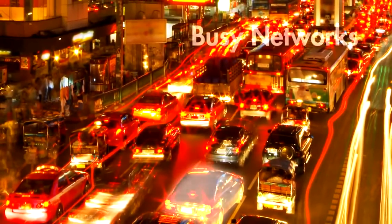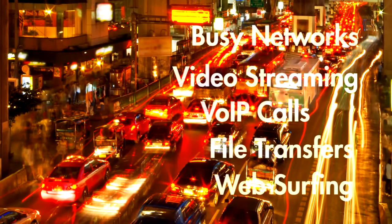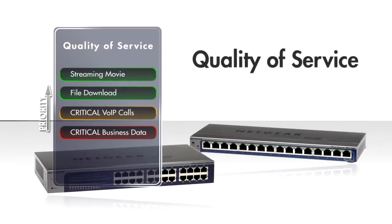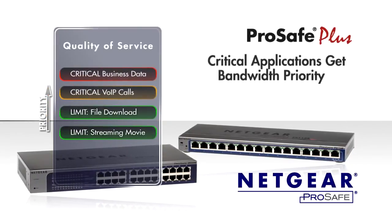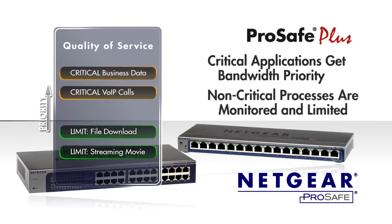A busy network with heavy traffic from video streaming, VoIP calls, file transfers, and web surfing is equivalent to rush hour on the roads. Network traffic exceeds network bandwidth and data is jammed or even dropped. With the ProSafe quality of service and bandwidth limit controls offered on these ProSafe Plus switches, you can ensure that your most critical applications always get the bandwidth they need. Non-critical, resource-hungry processes will only proceed after the critical data is delivered first.